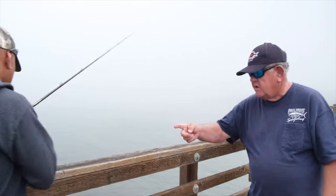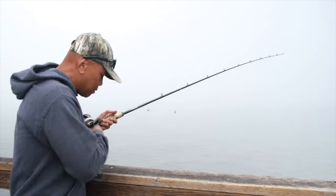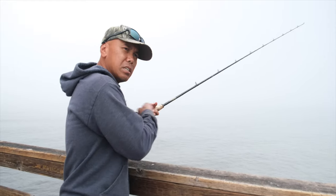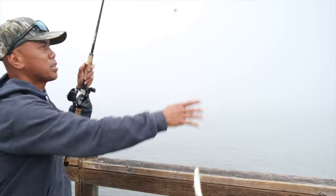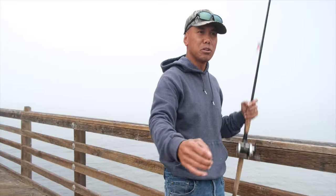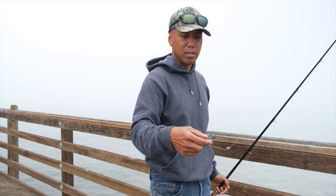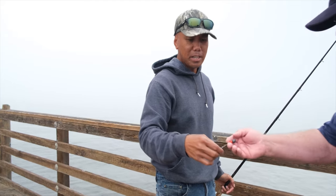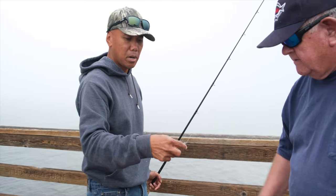Is this typical tackle? Yeah, it's typical tackle — a 20-pound main line and about a 15-pound leader. It's just normal bait with a hook through the nose and a sinker. It's a Carolina rigging, pretty much. Very lightweight — about half an ounce.